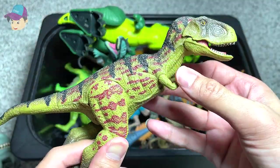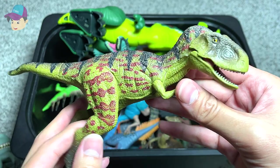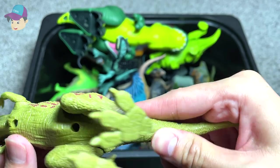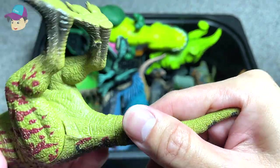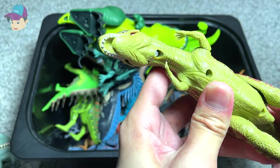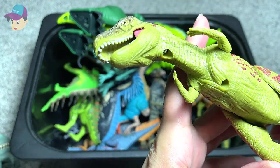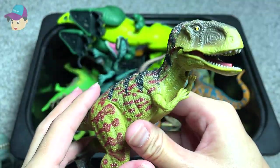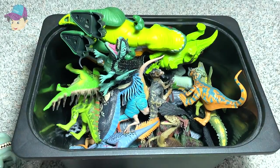Not too sure what this is — it could be an Allosaurus or it could be an Albertosaurus. Let's take a look at the name; it's really hard to tell and not easy to find because it's really tiny. It says Abelisaurus — not Albertosaurus.